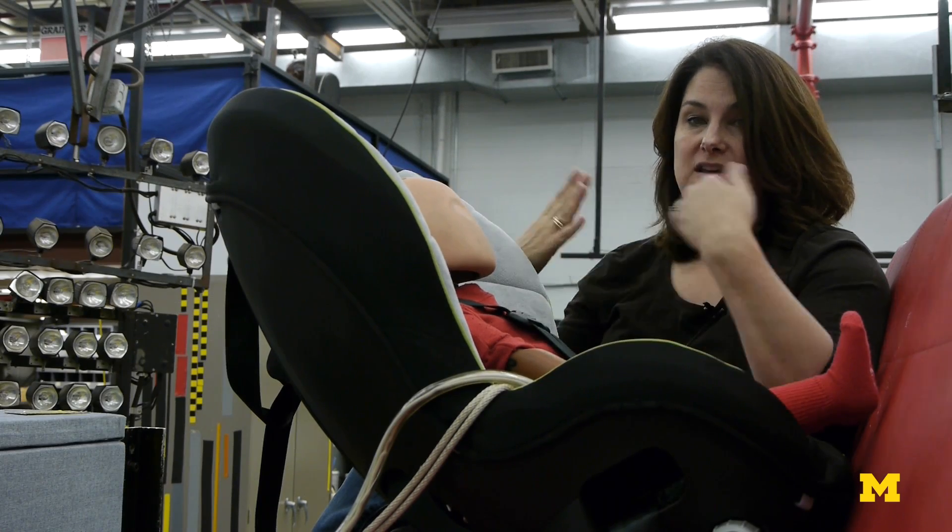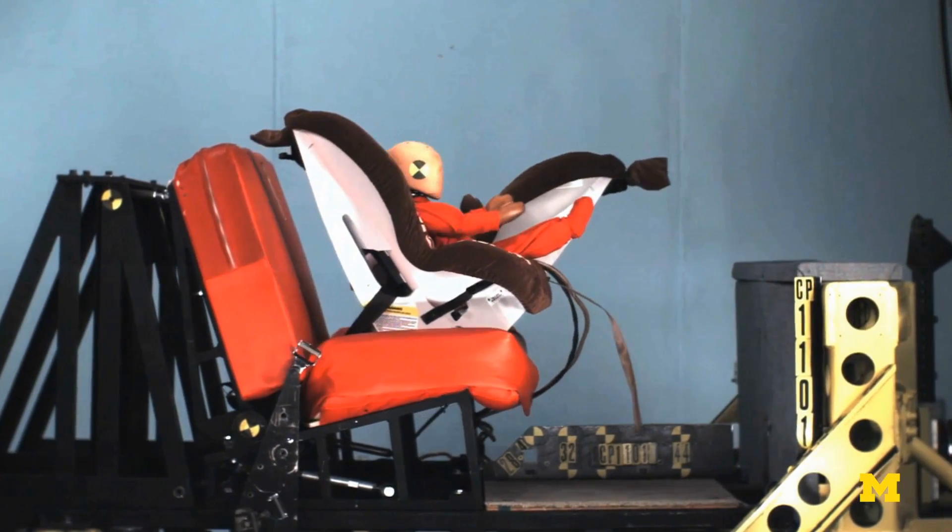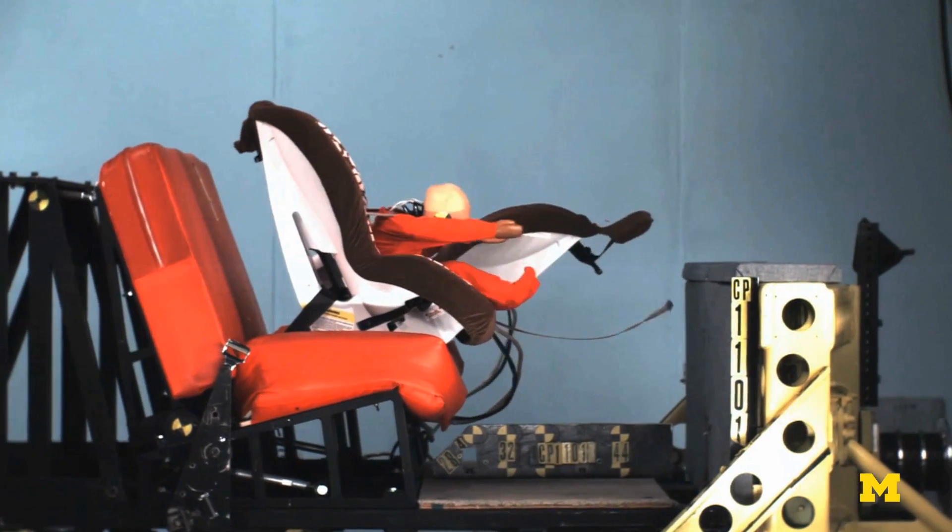You can imagine if you're forward-facing, you have two straps holding back your shoulders, but your head is free to come forward, and we see a lot of really severe neck loading in those situations.